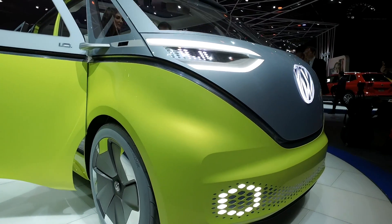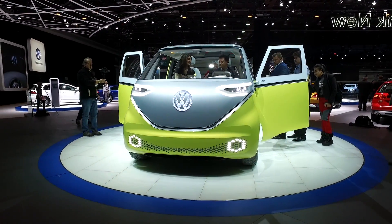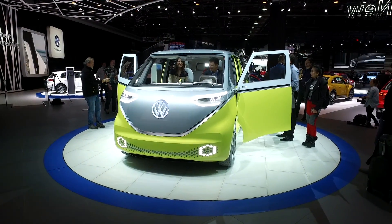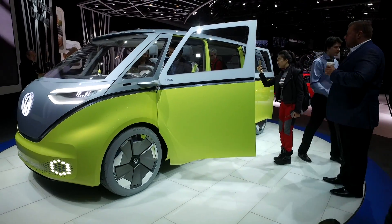Total horsepower: 369 horsepower, and it's all electric, meaning that you get maximum power right off the line at zero RPM. On top of that, this vehicle is built to be autonomous when you want it to be, and it's all-wheel drive.